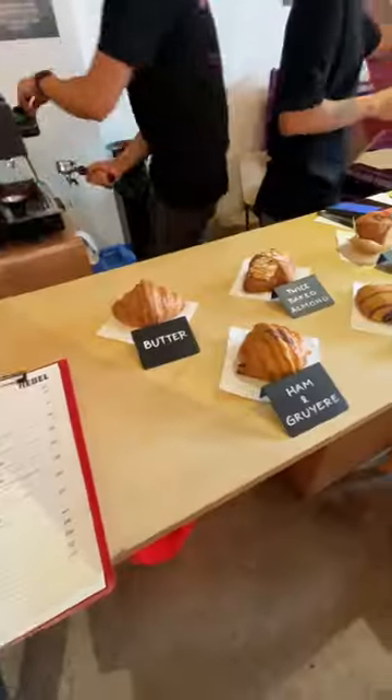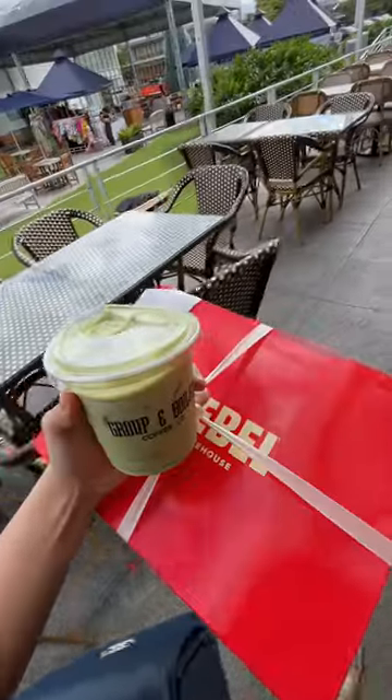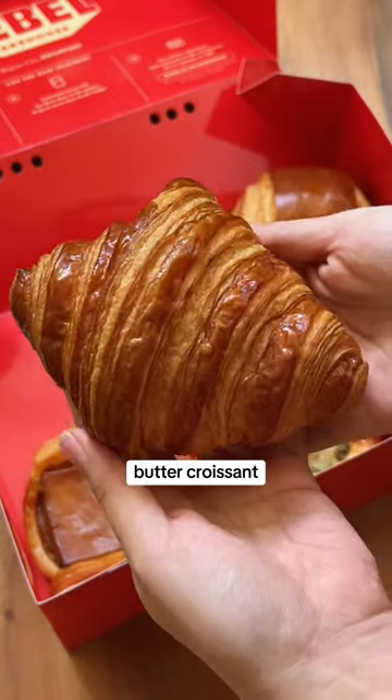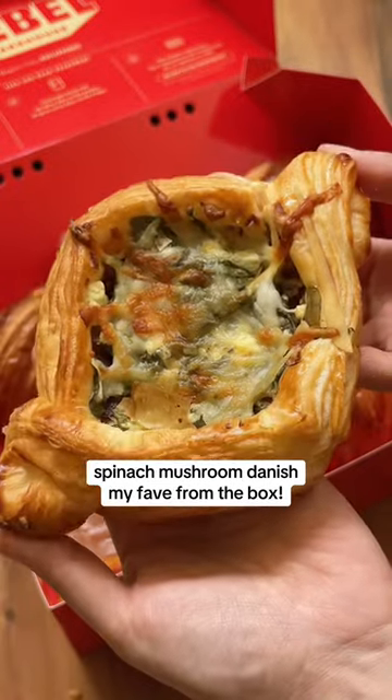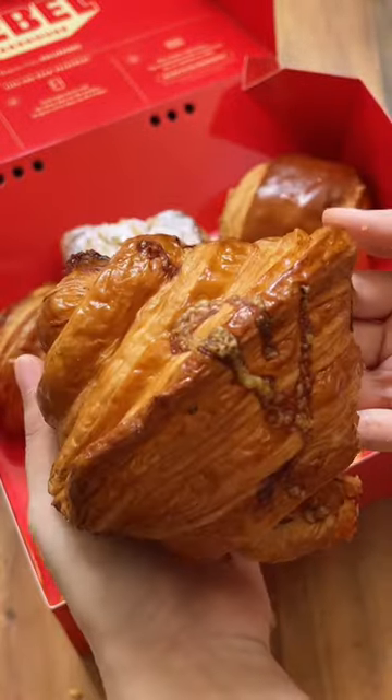But thankfully, they had a pop-up in Molito last week. So hard to choose, but I got the butter croissant, twice-baked almond, classic pano chocolate, leche flan danish, spinach mushroom danish, and the ham and gruyere croissant.